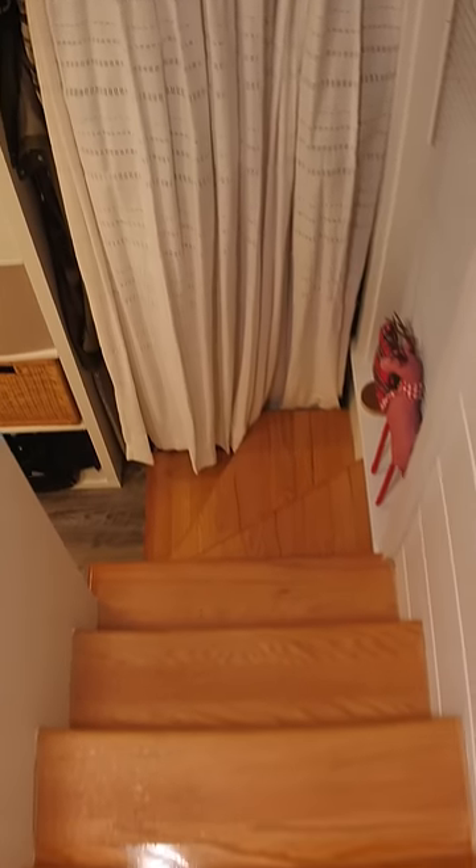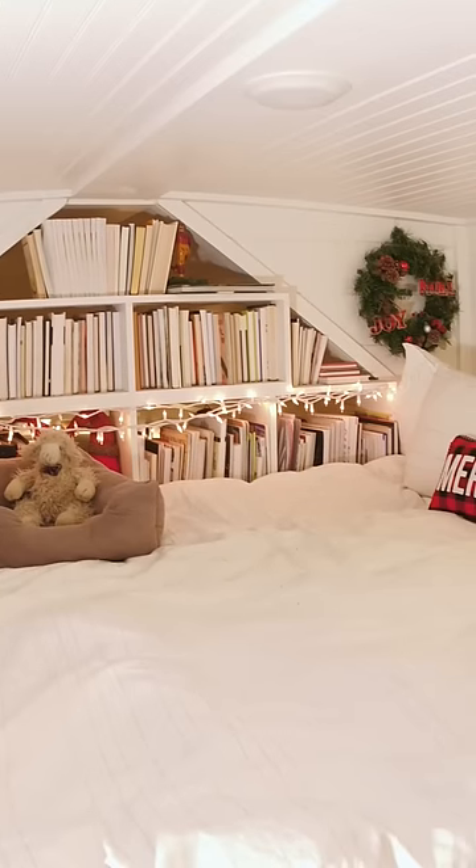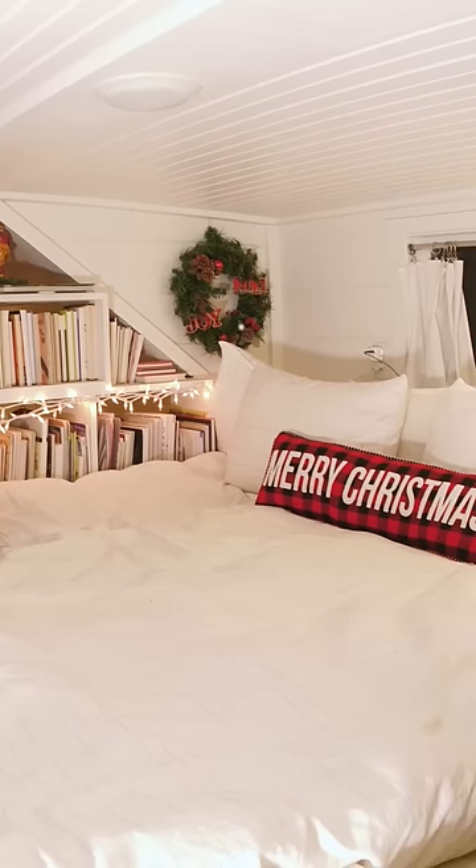So let's head upstairs to the bedroom. This is my loft. I believe this is 43 inches from the floor to the ceiling, so I have plenty of room to sit up.